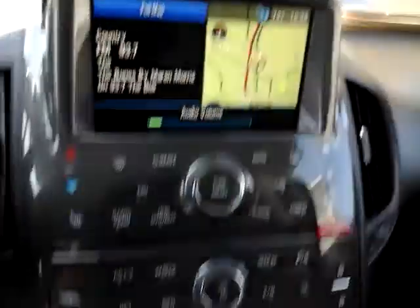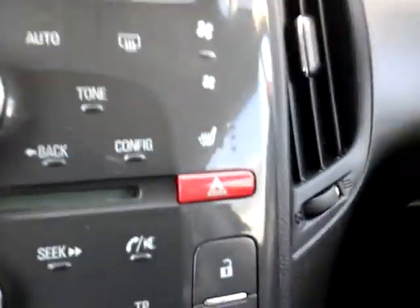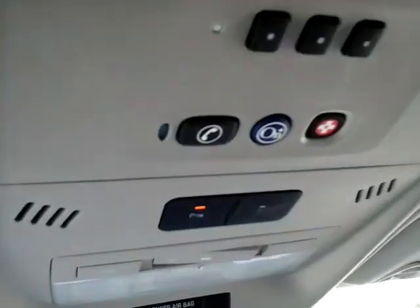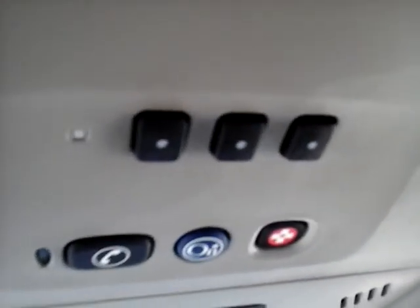It does have the navigation, heated seats on either side. The thing is clean inside and out. Parking sensors can be toggled on and off on start, and it has the HomeLink buttons for your garage doors.